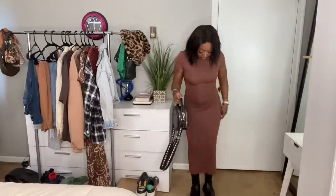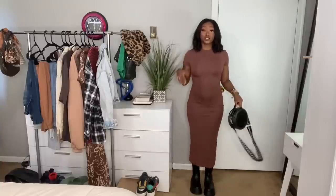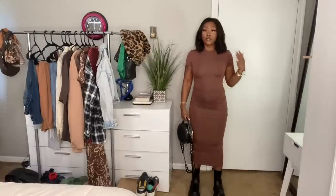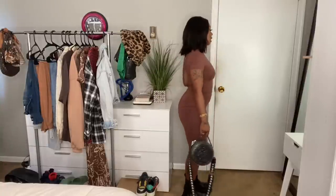This dress is from this haul — it's a brown bodycon, really nice material, like a maxi or midi dress. It's really form-fitting, shows everything, and I love that. I have a black bag and the black chunky boots on again. I thought the dress with the boots was just giving — definitely fall vibes. Not just because of the colors, but the chunky boots with the dress is just giving me fall. It's one of my favorite outfits from this whole haul.